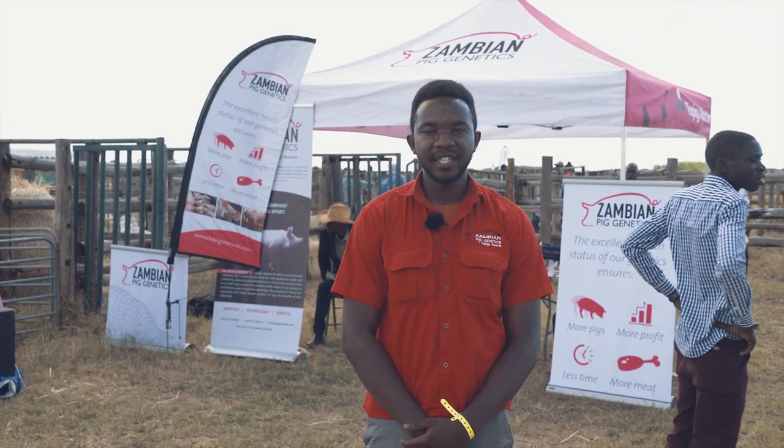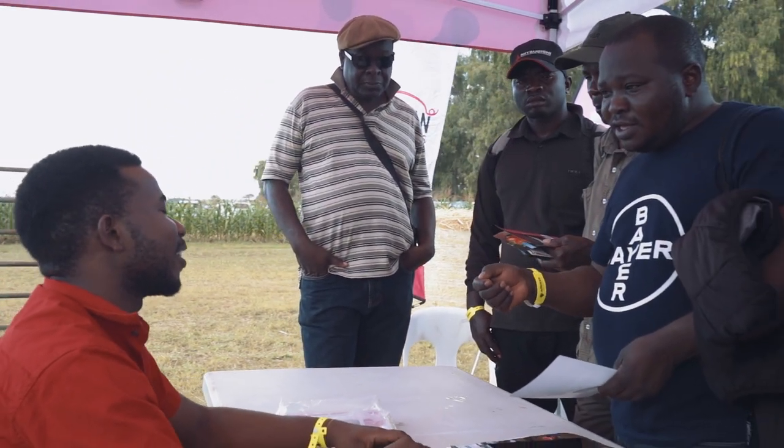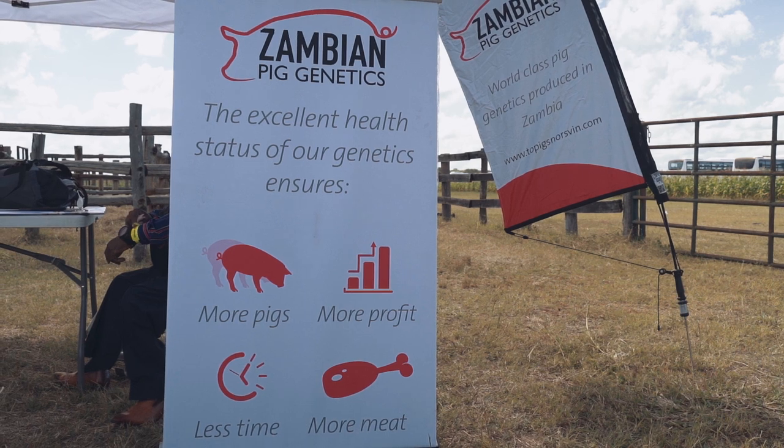In Kitwe, we offer technical advice and pig management training. We also offer the TN Temple boar semen. However, for the animals, if you order from Kitwe or the Copper Belt, you have to collect them from Chisamba and Lusaka respectively.